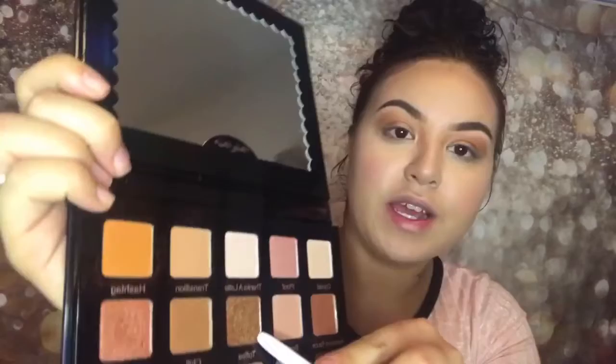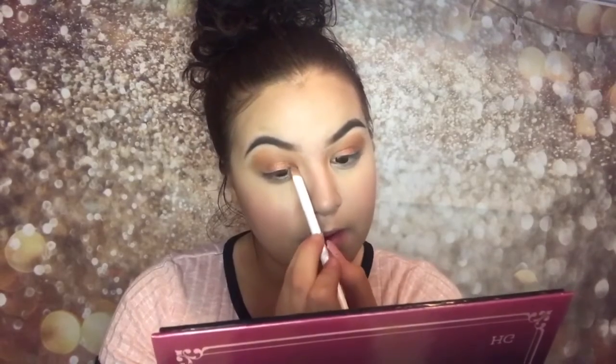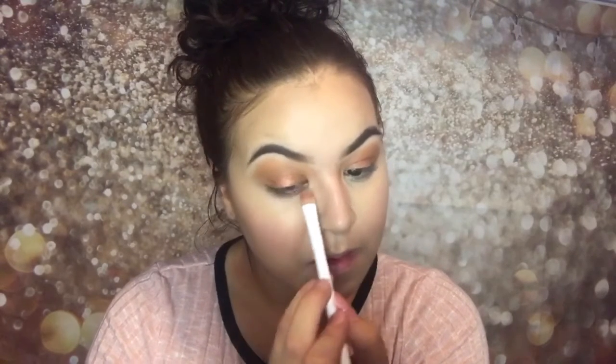The next one I want to test out is called 'Toffee,' and I'm going to apply that to the inner and outer corners. It's picking up a little bit — we're just gonna pop it right here. Okay, it's going down. Hopefully you guys can see; I've gotta get better lighting in here. That is actually really pretty.